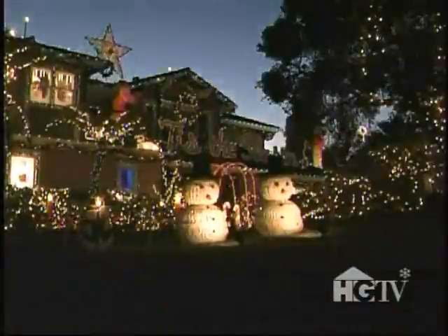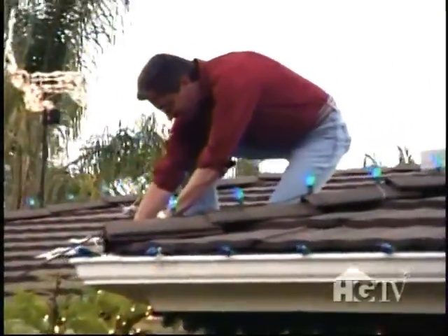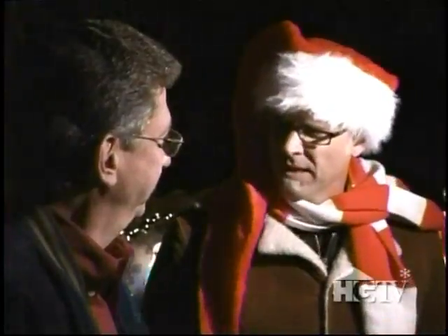It is old Spanish, meaning 'the house that burnt down the power lines.' We've seen a lot of fancy light displays, but I'm betting that this one... who melted the power? Maybe we should talk to Keith. You melted the power lines? Yeah, we did.